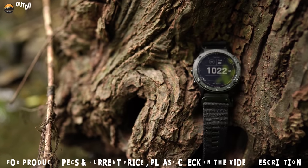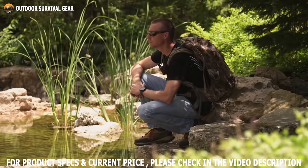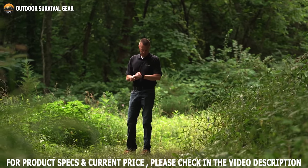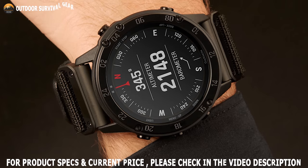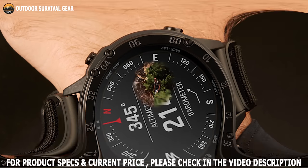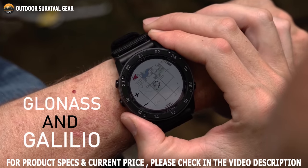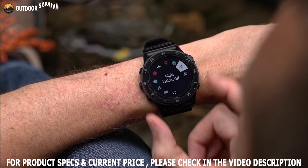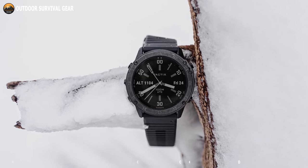Our third pick, the Garmin Tactix Delta, is a tactical military smartwatch with a rugged yet sophisticated design, perfect for tactical enthusiasts. This premium smartwatch offers specialized tactical features as well as mapping, music, and advanced training features. It has a durable case protected with a bezel made of DLC-coated steel and a scratch-resistant domed sapphire lens for maximum durability. The Garmin Tactix Delta is equipped with built-in GPS and also supports GLONASS and GALILEO to track in more challenging environments. It offers night vision capability that can be switched between daytime and nighttime view with a screen readable by night vision goggles.